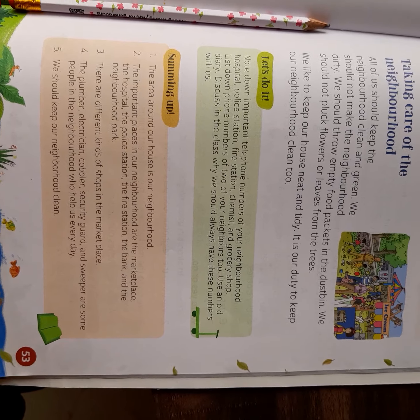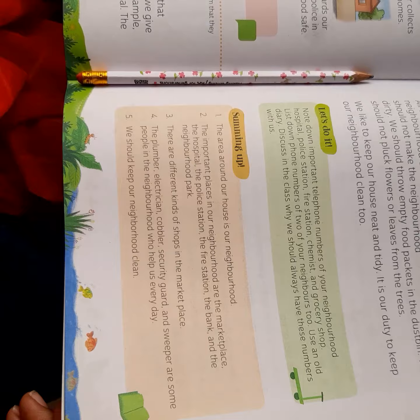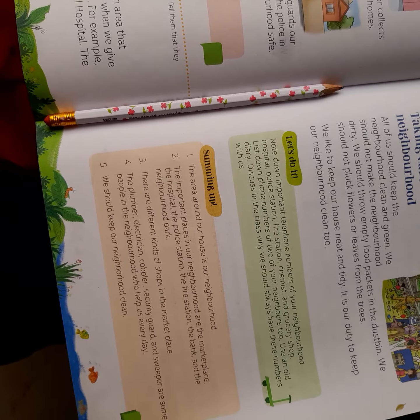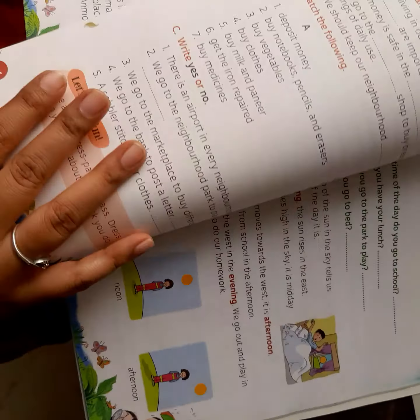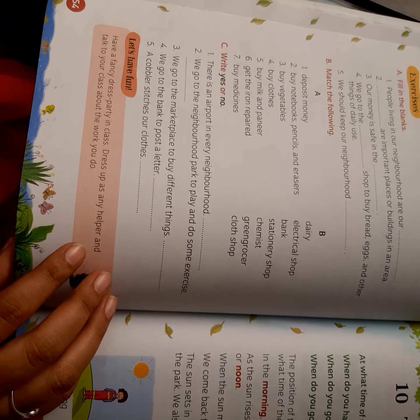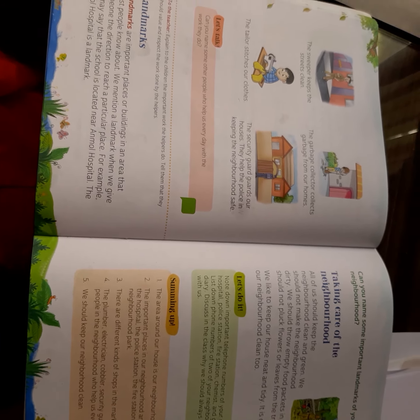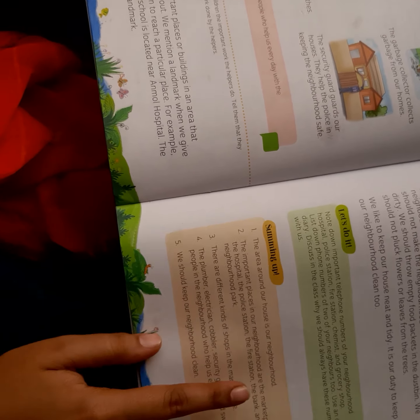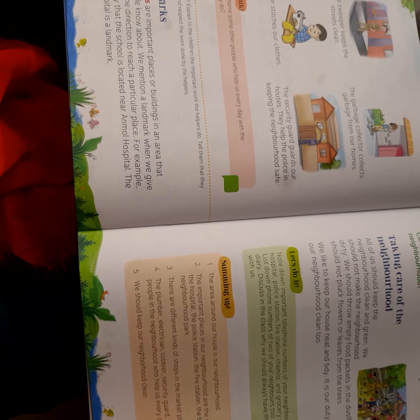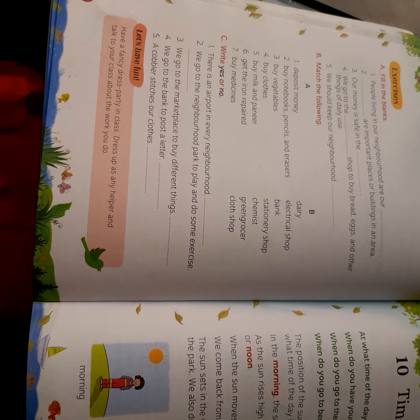So this is all about chapter number 9. In our next class, we will do notebook work as well as the book exercises. By then, you can read the chapter, mark any doubts you have, and try solving the exercises on your own. Good day.